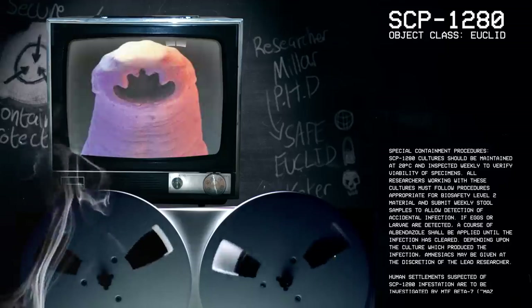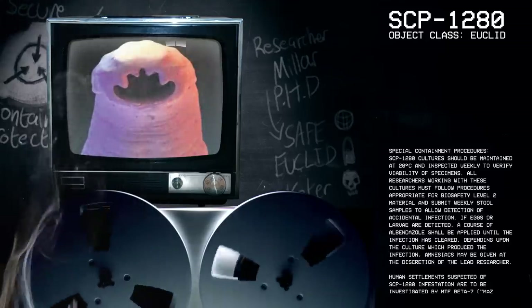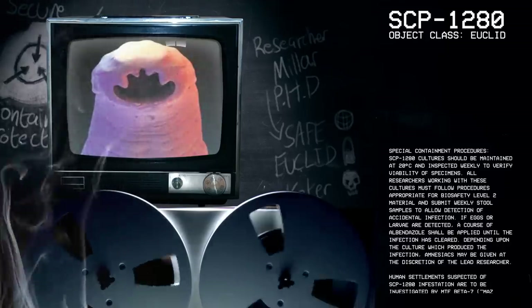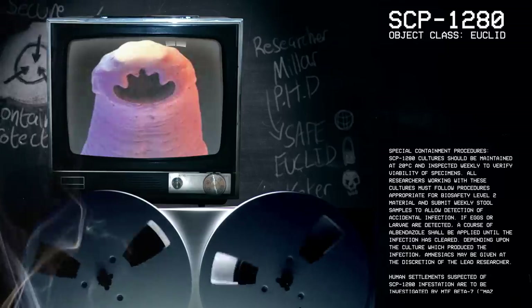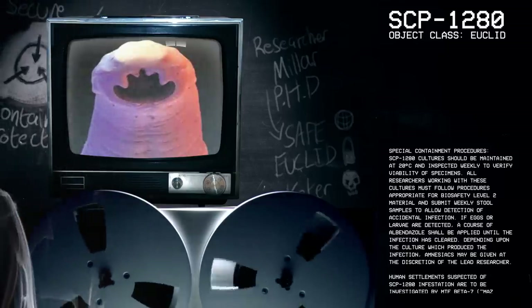Good afternoon, everyone. My name is Dr. Miller, and the SCP we're going to be studying today is SCP-1280, Object Class Euclid.